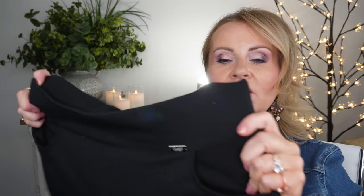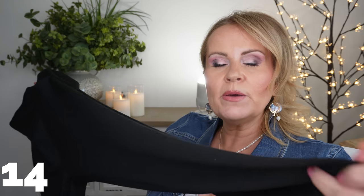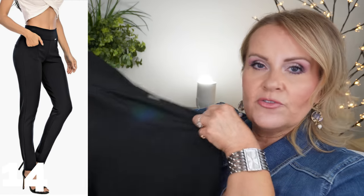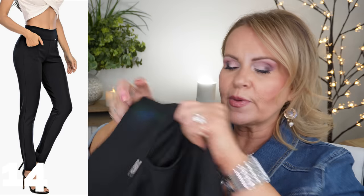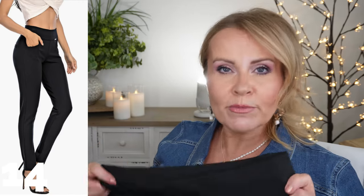I want to show you another pair of pants - this is a little bit more of a dress pant. Even though it's a skinny leg, it has more of a trouser look to it. It has pockets in the front and a stretchy waistband, and the fabric is super stretchy. Both of these pairs of pants I can wear all day long and never feel like I'm ready to get into my pajamas at the end of the day.